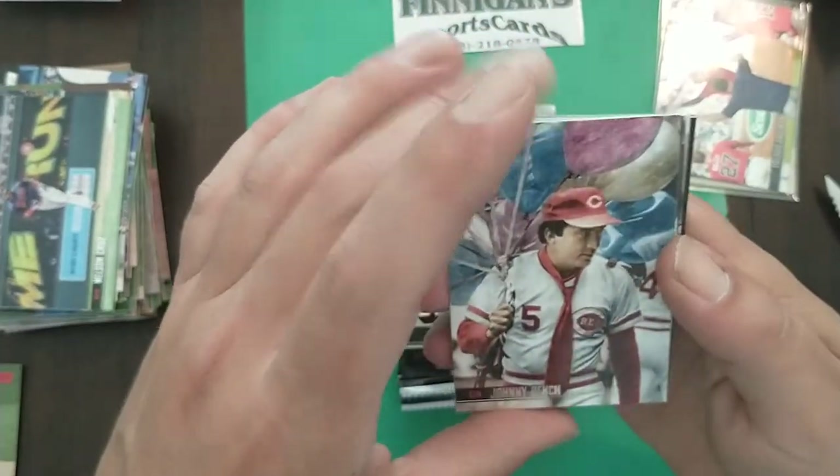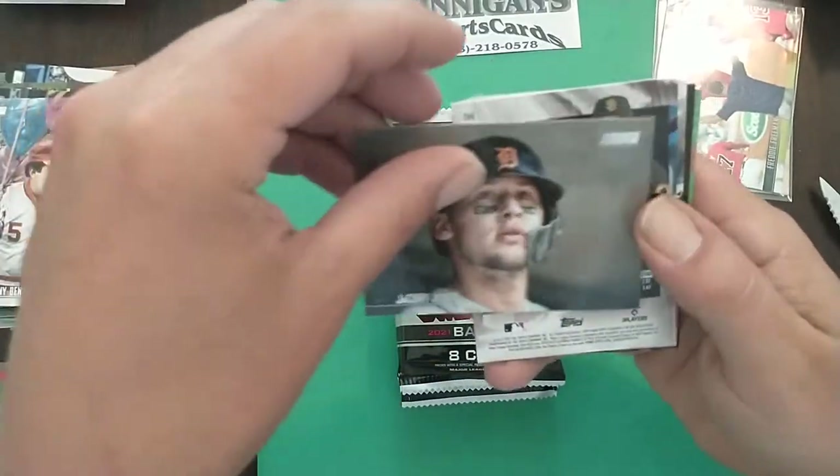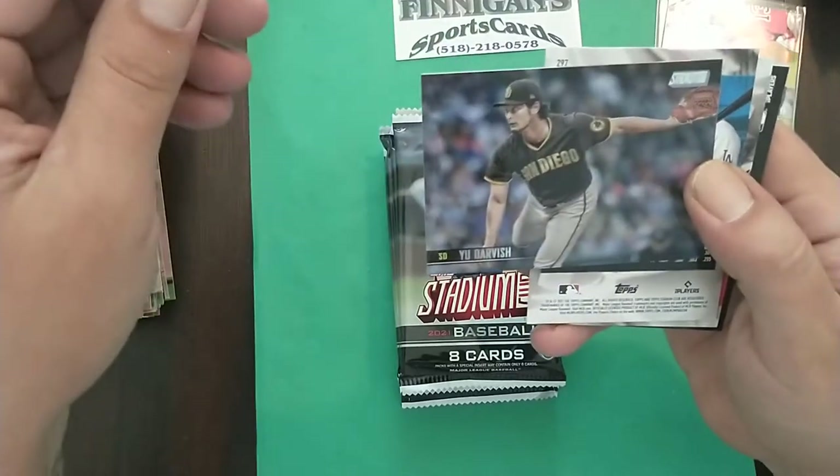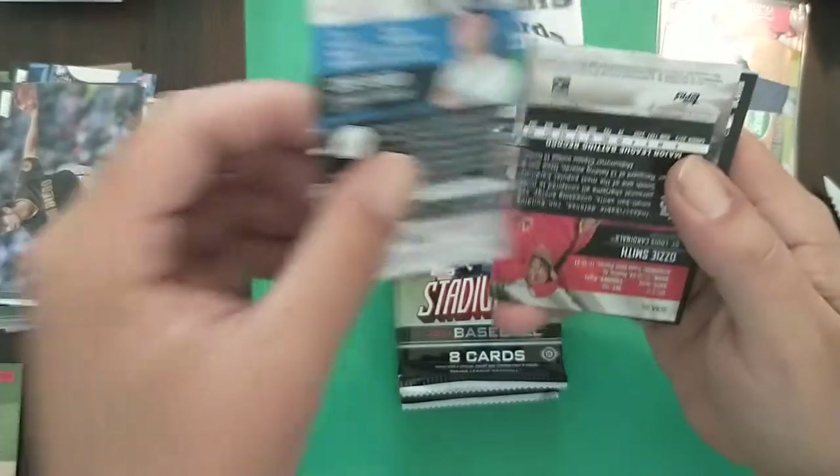Johnny Bench going to somebody's birthday party with a tie on and a bunch of balloons — that's cool. Jacoby Jones, Darvish, Seager.